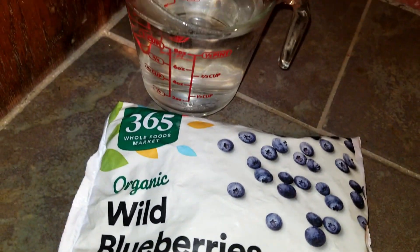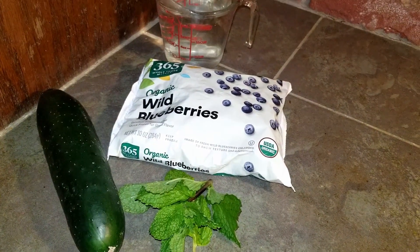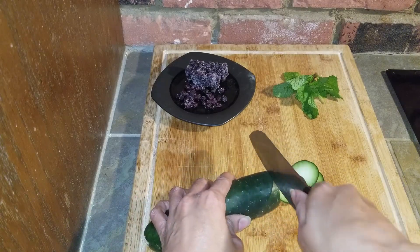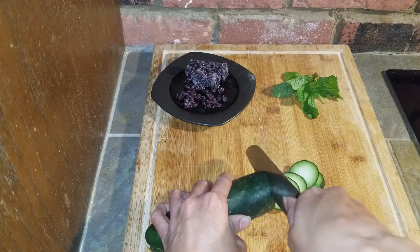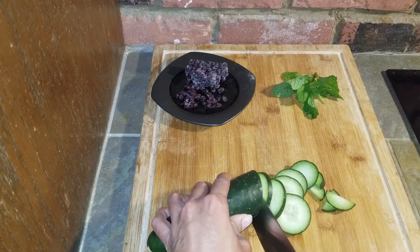I have a really bad habit of buying herbs and sometimes fruits and vegetables every time I go grocery shopping. And because I have so much already in the fridge, sometimes I don't even get to it before it goes bad. I know, terrible. It's mainly the herbs that I do this with.